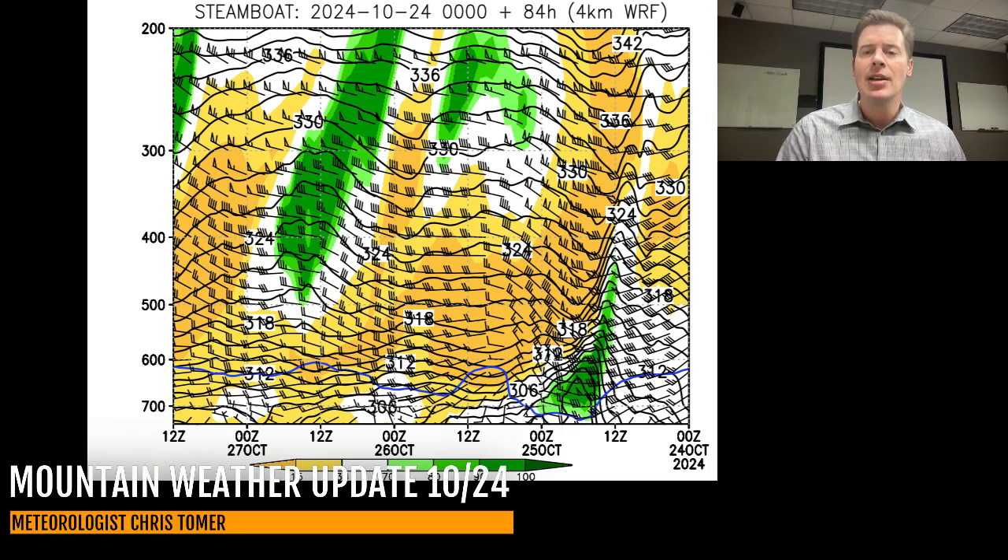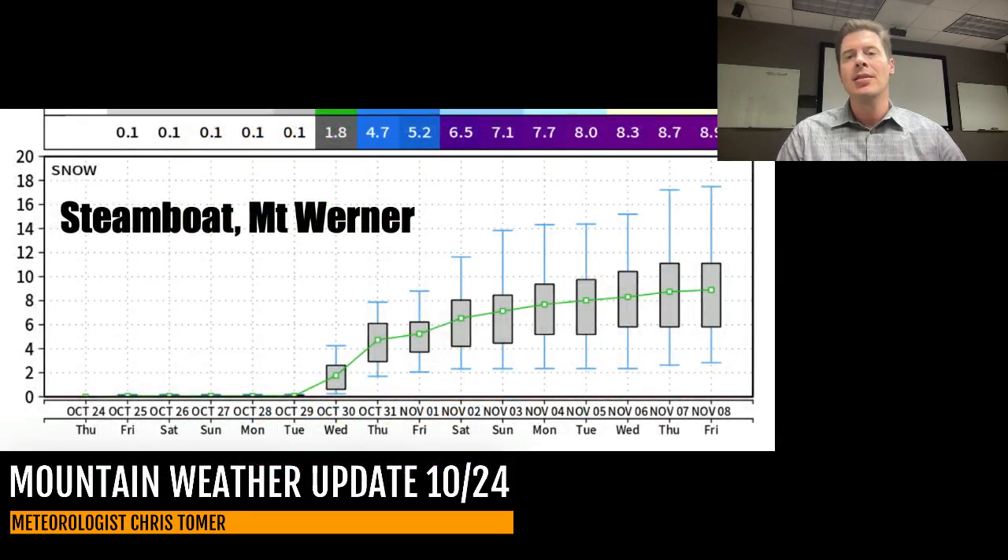Let's take a look at the 15-day snow forecast from the ensembles. This is for Steamboat up on Mount Werner, so pretty high up there for the Steamboat area. You can see the odds of snow all start increasing after October 28, and that's when we start to settle into that pattern with a couple of storm systems, and potentially the snow accumulation just goes up all the way through early November.